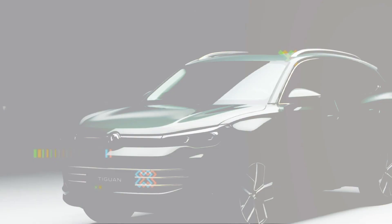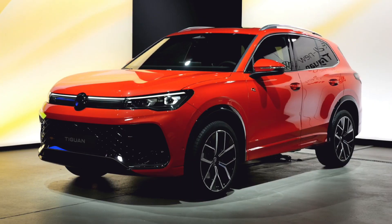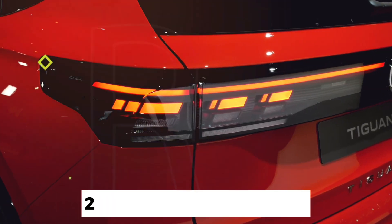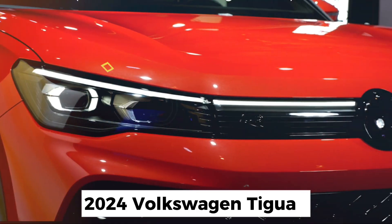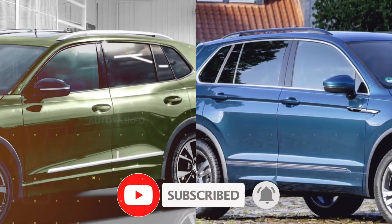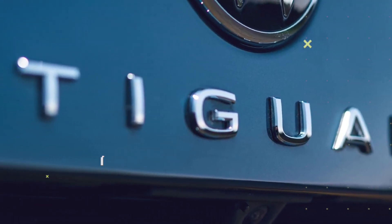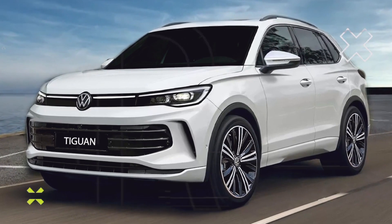Hey there, warmly welcome to Car Addicts fam. Welcome back to another exciting episode. Today, we've got something special for you — a detailed review of the 2024 Volkswagen Tiguan. If you're new here, don't forget to hit that subscribe button and ring that notification bell so you never miss out on our latest car reviews and updates. Alright, let's dive into the world of the 2024 Tiguan.